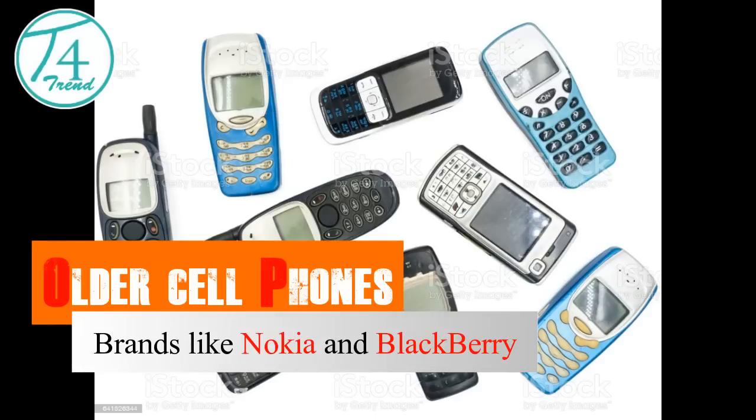Older cell phones include brands like Nokia and Blackberry.